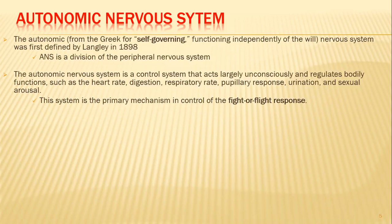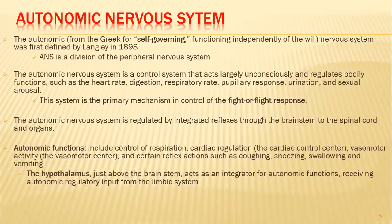The autonomic nervous system is part of the peripheral nervous system — a division of it. It is a control system that acts largely unconsciously and regulates body functions such as heart rate, digestion, respiratory rate, pupillary response, urination, and sexual arousal. This system is the primary mechanism in control of the fight-or-flight response. The autonomic nervous system is regulated by integrated reflexes through the brainstem to the spinal cord and the organs themselves.